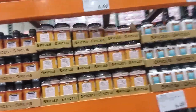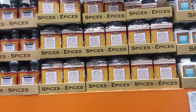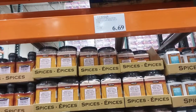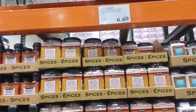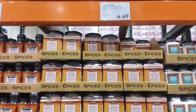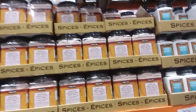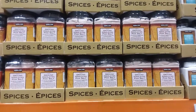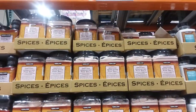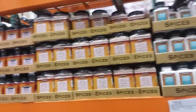Here's some Himalayan pink salt — five pounds for $6.69, that's $1.33 a pound. It's not Kirkland brand but it is Himalayan pink salt. It's $1 a pound at Dollar Tree, and a five-pound bag is $4 at Big Lots. I'm not sure how much it is at Sam's Club — I don't even check it there.